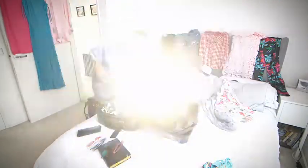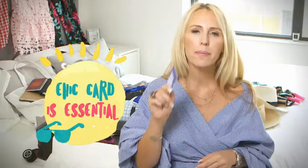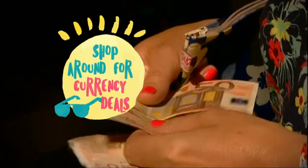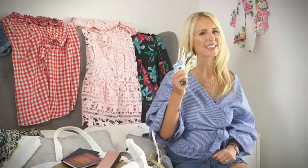If you're traveling to Europe, a European Health Insurance Card or EHIC is essential. It means you'll get emergency healthcare for free or at a reduced rate. You'll pay a hefty premium for currency at the airport, so make sure to shop around to get the best deal for the best rate.